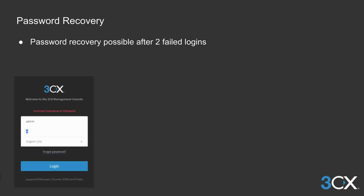We've also implemented the ability to recover the admin password. If the admin enters the wrong password twice, the forgot password prompt will appear. Pressing this will trigger an email to the configured admin email. This doesn't apply to the logins of other accounts, only for the admin.